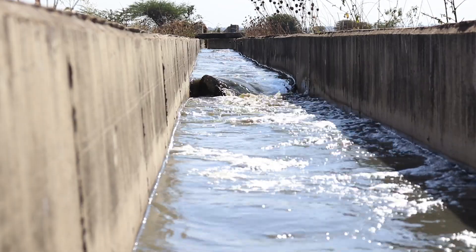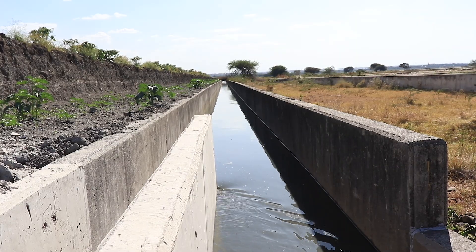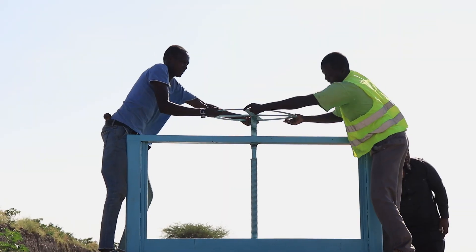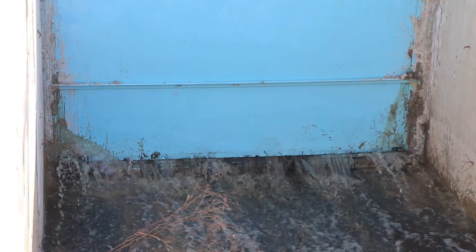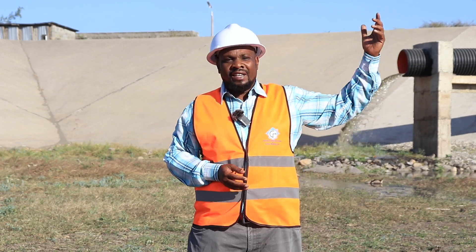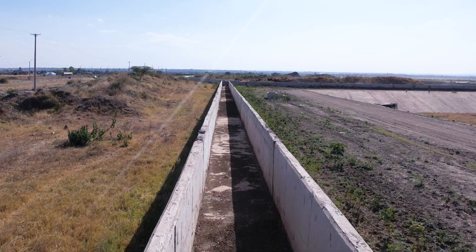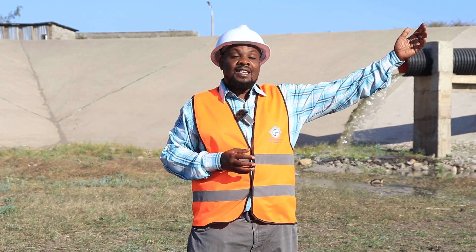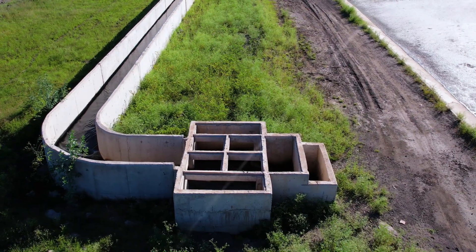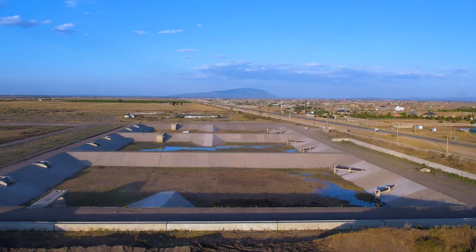The inlet channel is made of concrete. The first structure here is a sluice gate that controls flow from the existing channel and a flow divider structure, so we take the right amount to treat 10,000 cubic metres of water per day. The concrete inlet channel is a 2 metres by 1.5 metres rectangular channel, 621 metres long, bringing the wastewater all the way to the distribution chamber, where the water divides three ways to flow into the three anaerobic ponds.